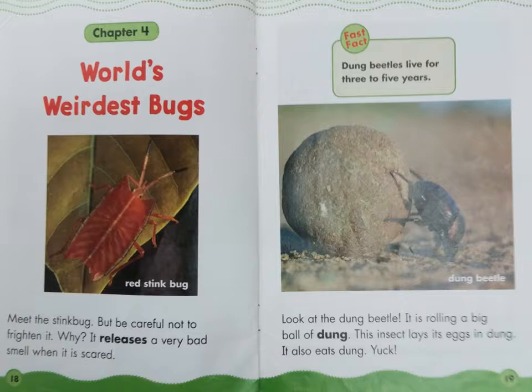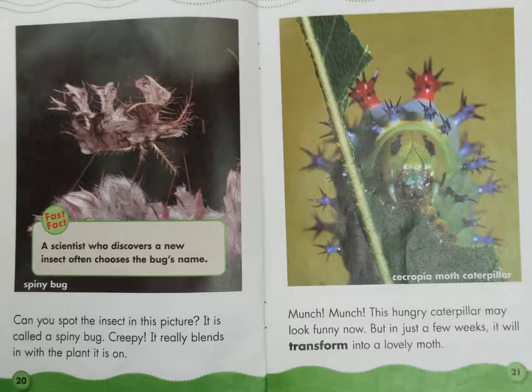Red stink bug. Look at the dung beetle — it is rolling a big ball of dung. This insect lays its eggs in dung. It also eats dung. Yuck! Fast Fact: Dung beetles live for three to five years.